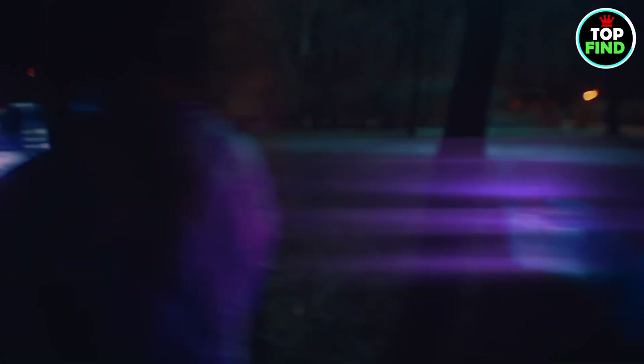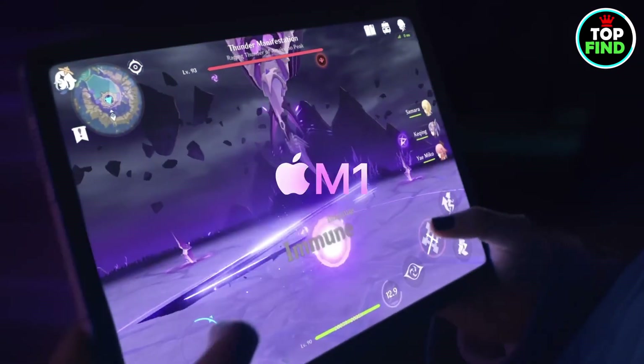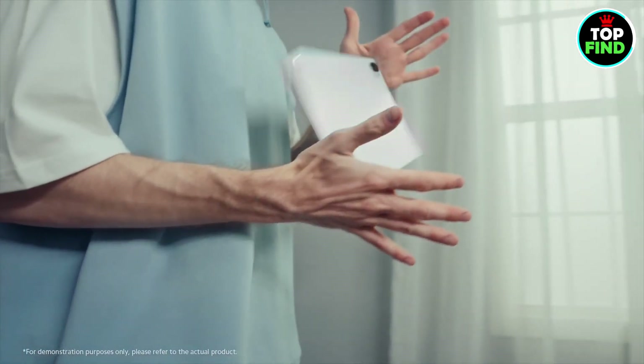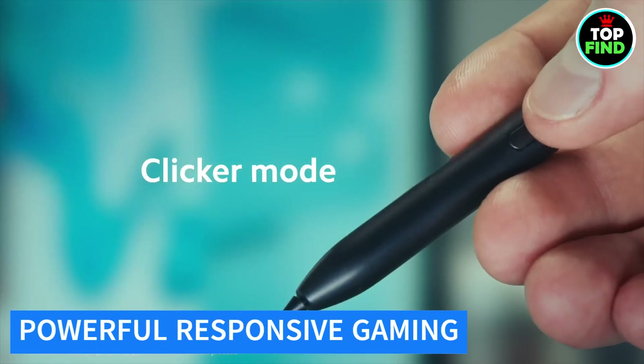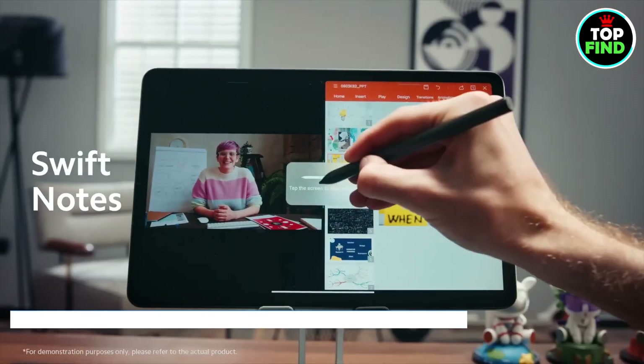Hey guys, in this video we are going to dive into the world of gaming with the best tablets. This innovative device combines portability and performance with a high-resolution display for dynamic and detailed gaming. Equipped with a powerful processor and responsive touch controls, it ensures a seamless gaming experience.